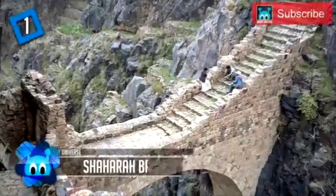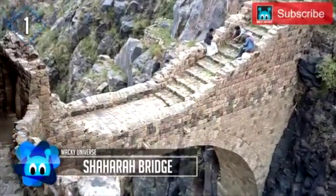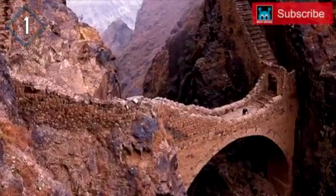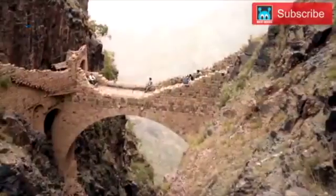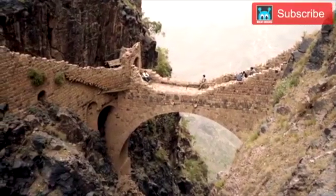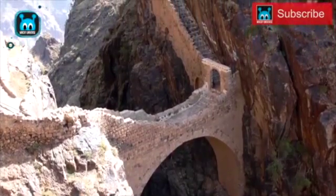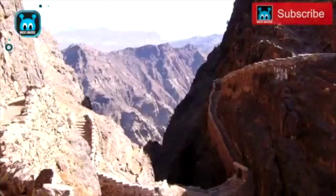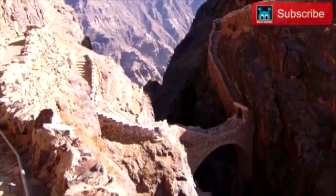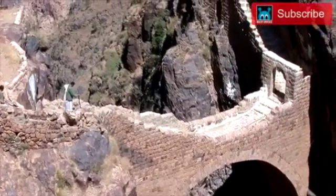Number 1: the Shahara Bridge, also known as the Bridge of Sighs — a stone bridge located at the top of the 8,530-foot-tall Jabal Shahara Mountain in Yemen. Built in the 17th century to connect the village of Shahara with other villages, it was also designed to be easily destroyed in case of attack by Turkish invaders. The bridge spans a 300-foot-deep canyon and is popular with both locals and tourists. It can be reached by climbing the many steps carved into the steep mountainside.